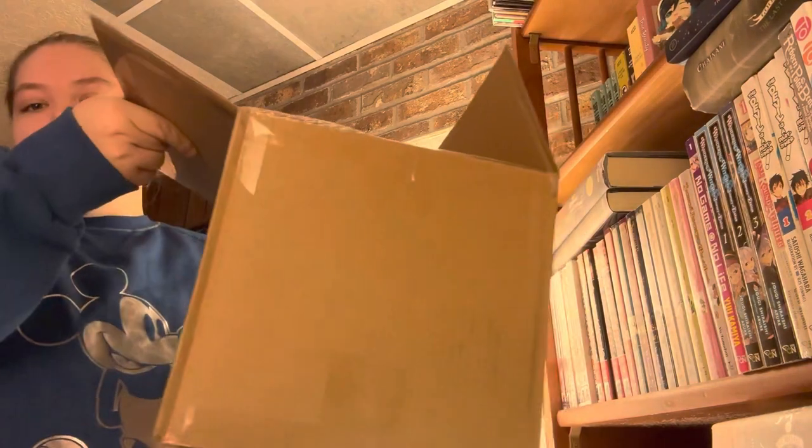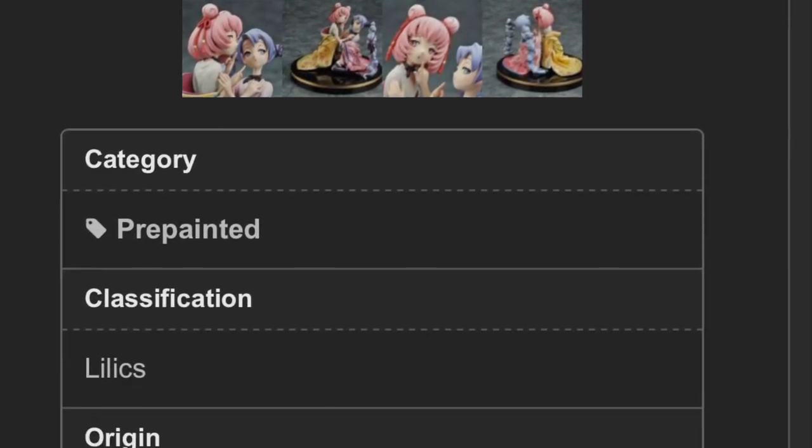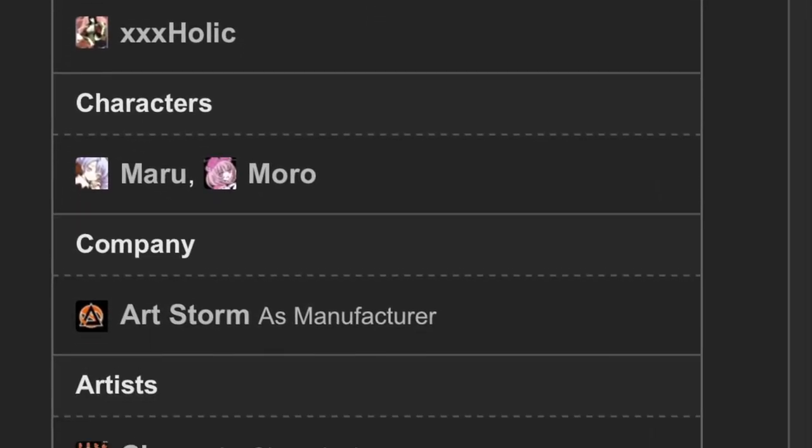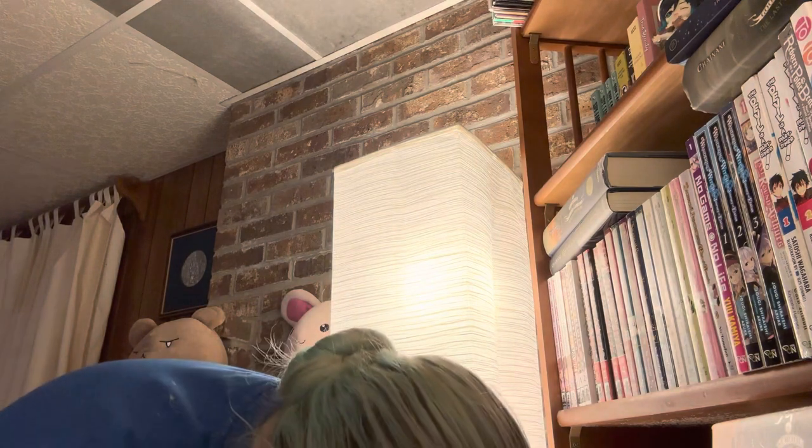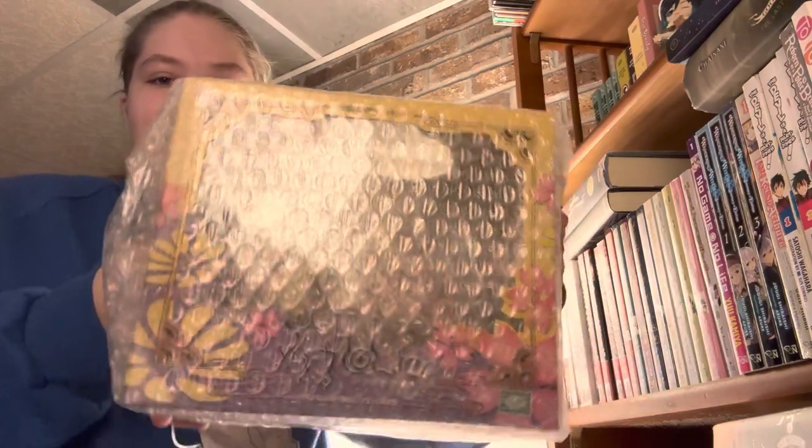Here's the box. I got this off of Yahoo Japan Auctions. This figure released in 2009 for around 6,000 yen. It is now 2022, and I got them for 30,000 yen. Not happy about it, but you get what you can get.